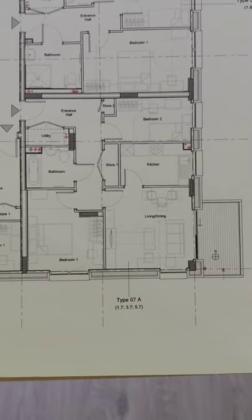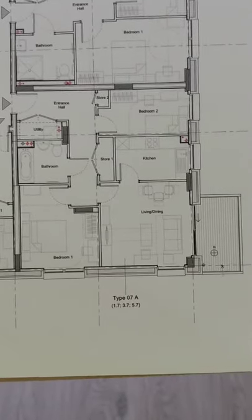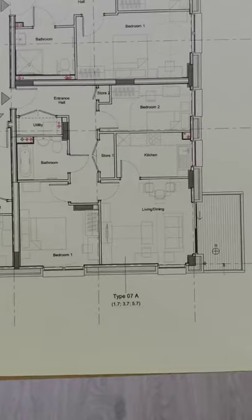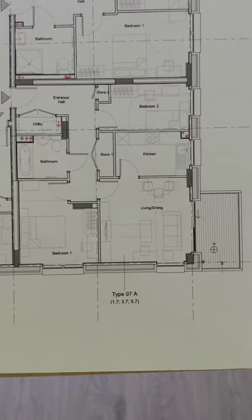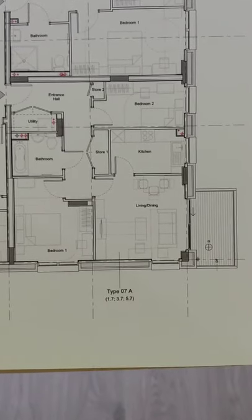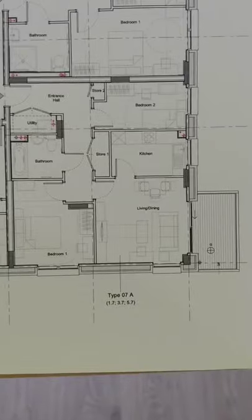So here we are in Winstanley York Road, Phase 0, Block A, on the 1st floor in Flat Type 7A. This is a 2-bedroom apartment: 1 master bedroom, 1 single bedroom, with a living and dining room with the kitchen accessed off it, a bathroom, utility pod, and 2 storage cupboards.